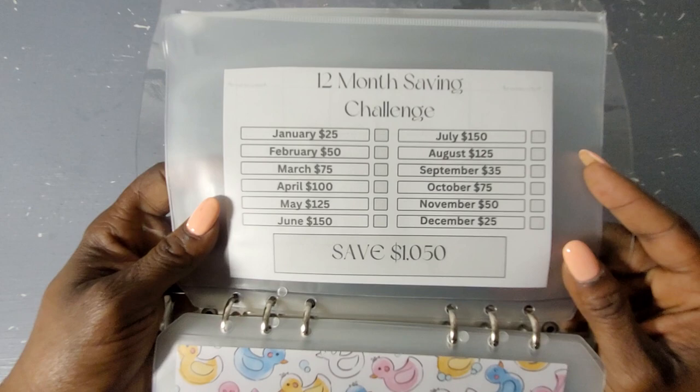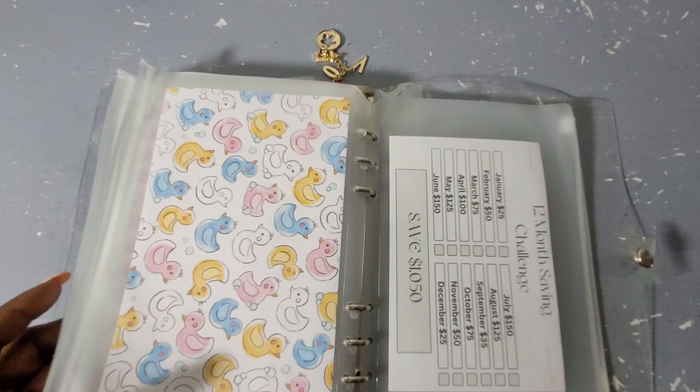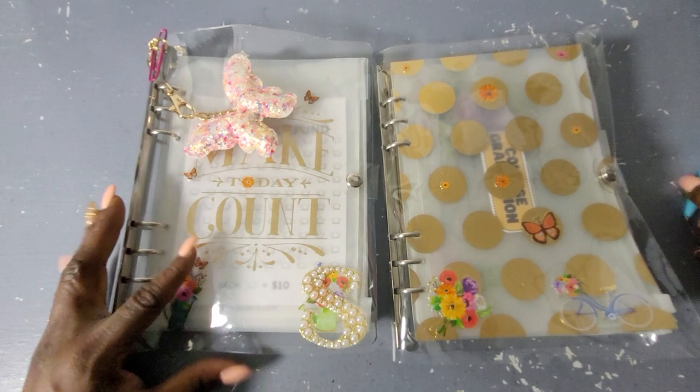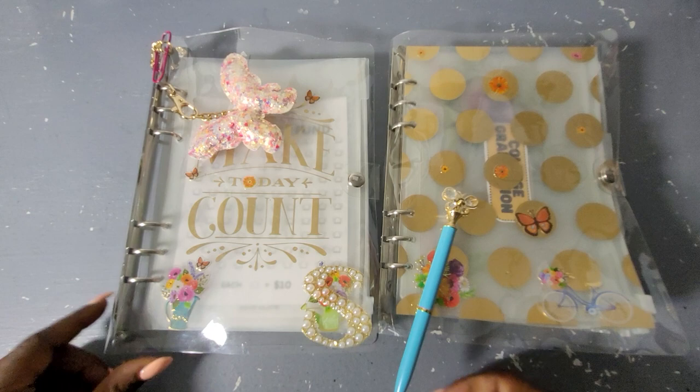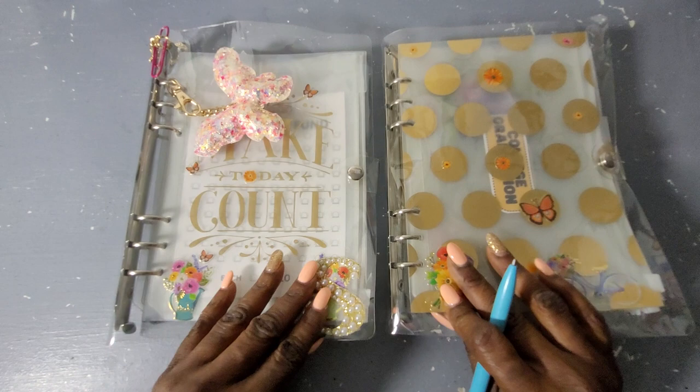Last but not least, the 12-month challenge will save me $1,050 — every month you put that allotted amount inside. I'm excited to begin the new savings challenges and sinking funds cash stuffing for the year 2023. Bless it and increase it! I hope you enjoyed the flip through of my saving challenges and sinking fund binders. Until next time — save one dollar, save two dollars, save five dollars, save ten dollars, and stuff within your budget. Bless it and increase it, bye guys!